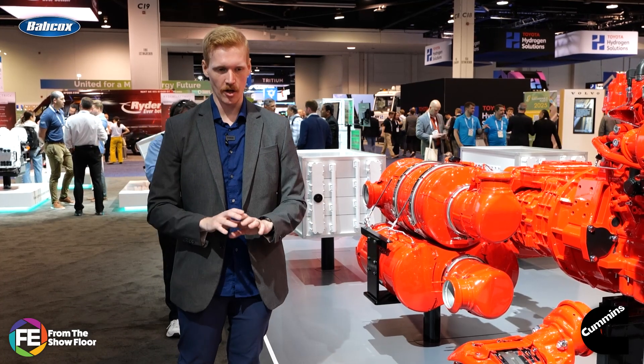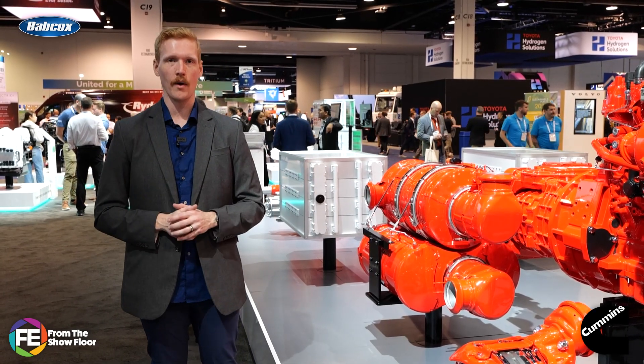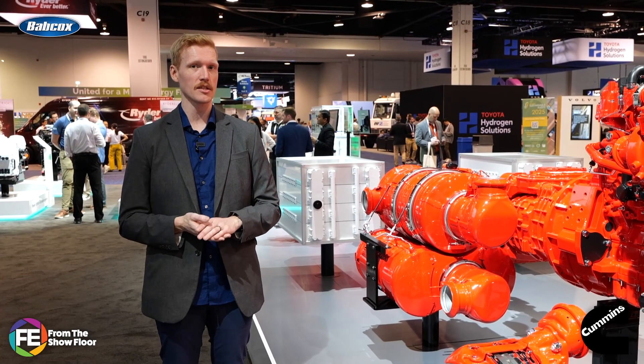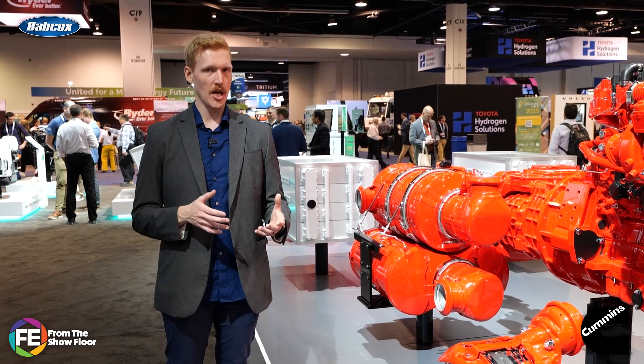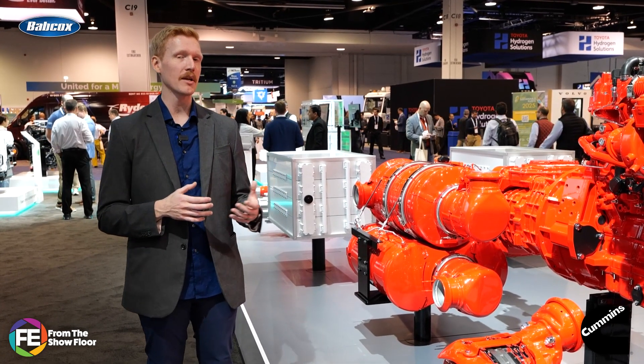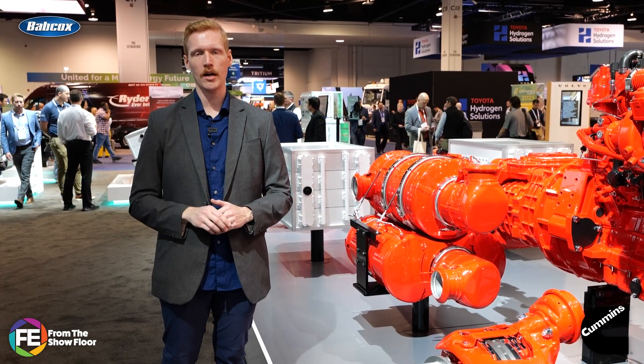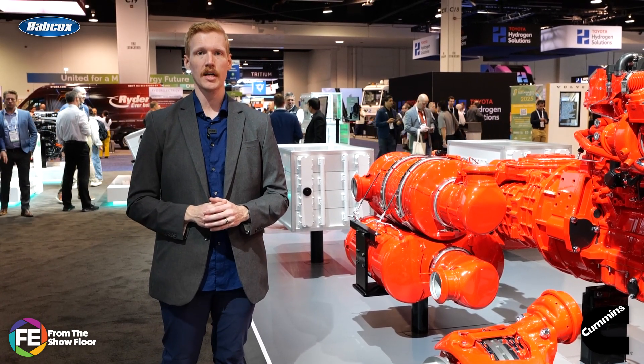DOC, DPF, SCR — all working together to reduce NOx. After-treatment systems have an important job, and with an upcoming regulation set to slash NOx emissions by 80%, that job and the technology helping to make it happen are getting more complex. To understand modern after-treatment systems a little better, let's throw it over to Jason Morgan for this technology deep dive.